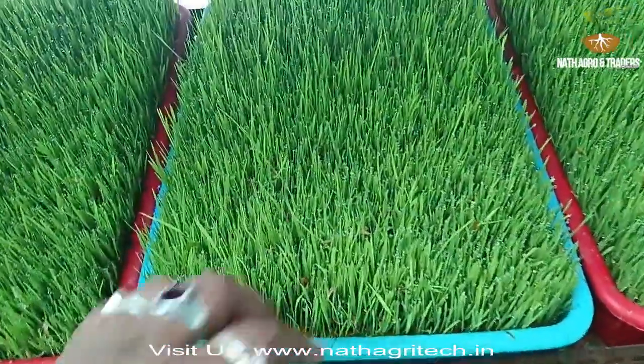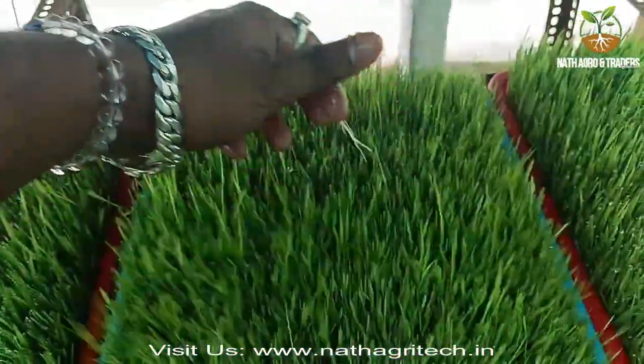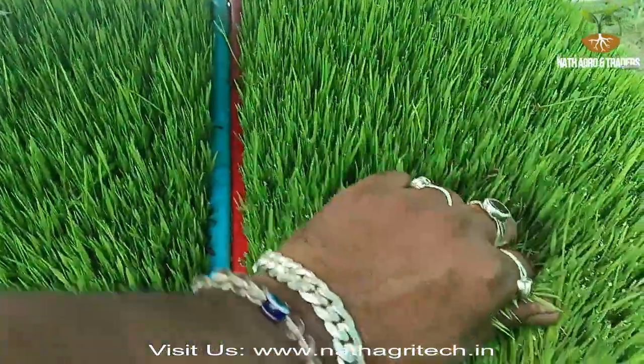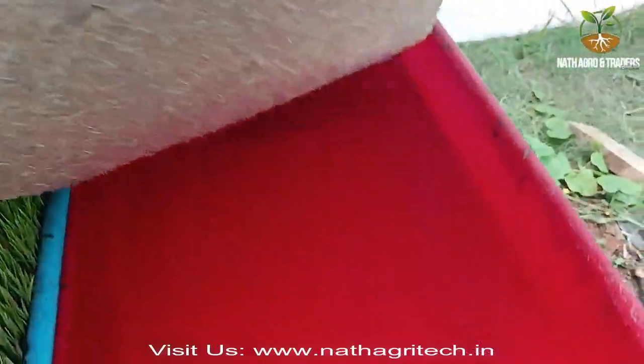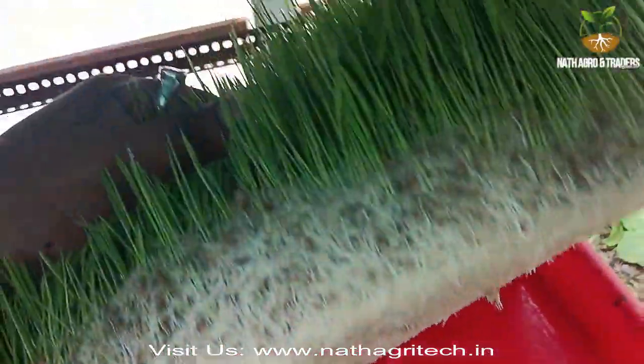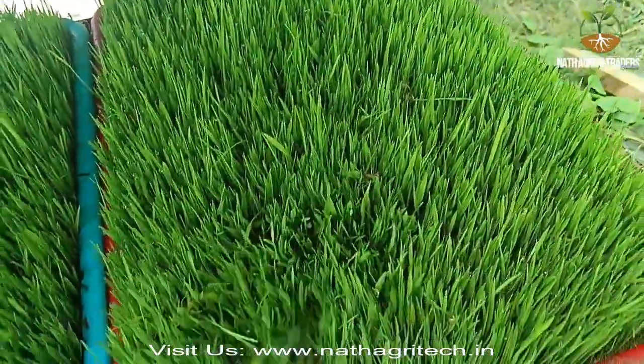Advantages of Hydroponic Fodder. Advantage 1: Nutrient Value. Hydroponic fodder has more nutrients than traditional fodder, dry food, or grain. It contains high carbohydrates, minerals, and vitamins.